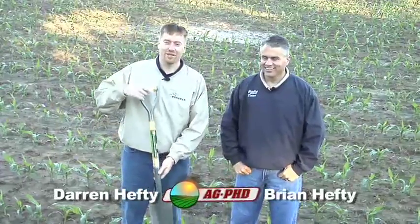I've got my trusty shovel here. I was doing a little bit of digging because there are all kinds of holes in the ground. Darren accuses me — he says we must have white grubs, a bad insect in our field.